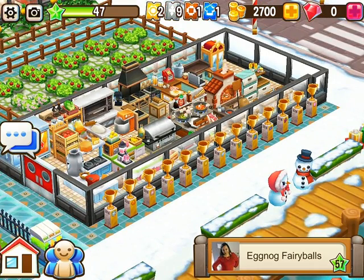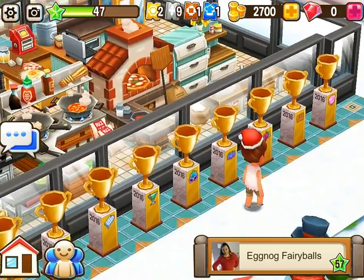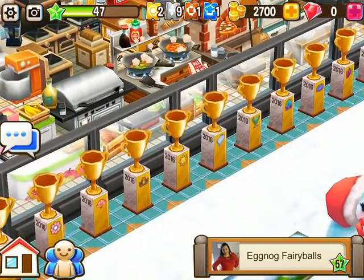Let me count — one, two, three, four, five, six, seven, eight, nine, ten, eleven, twelve, thirteen. Wow, that's like 13 events, starting all the way back from the Valentine's Day event last year. Yeah, wow, that's awesome.